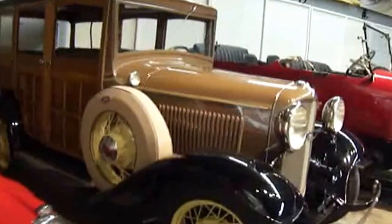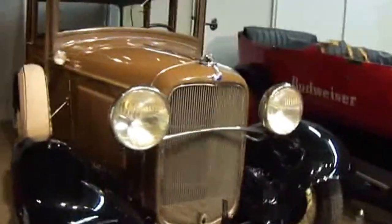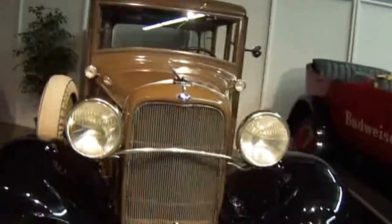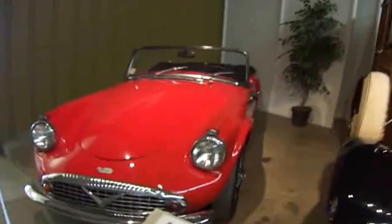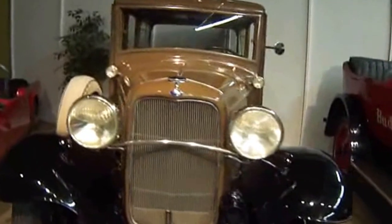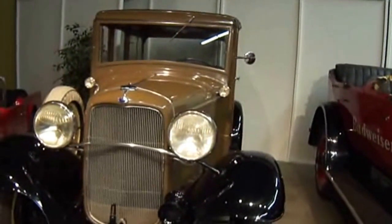Next we have — I think these are the ones that are all for sale, I'm not 100% sure, but it does say you can inquire at the office, and they do have prices on it. That one there was $16,500, this one's $100,000. And this is a 1932 Ford B Wagon.